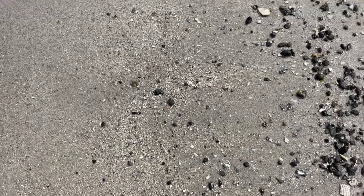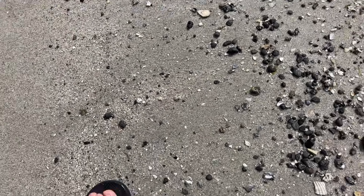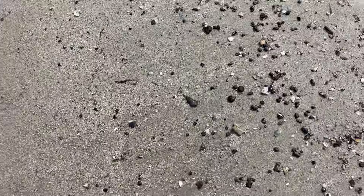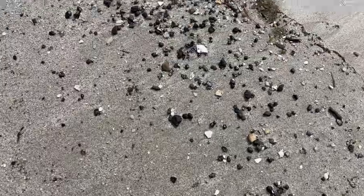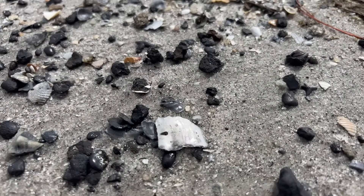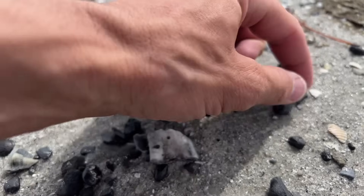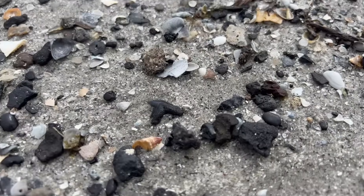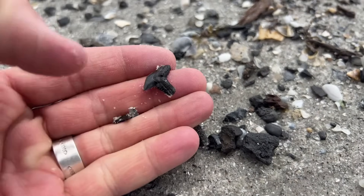One thing you should notice is that I'm collecting all of these shark teeth from the strand line. The ocean has sorted all of this material together. It's grouped it along in these nice little clusters of gravel and shark teeth, and it's done all of the heavy lifting for me. The waves have previously washed the stone clean. There's nothing hiding these teeth — they are right smack dab out in the middle of the open.